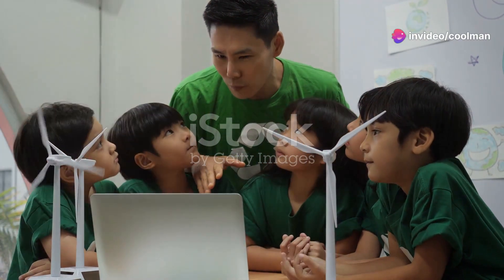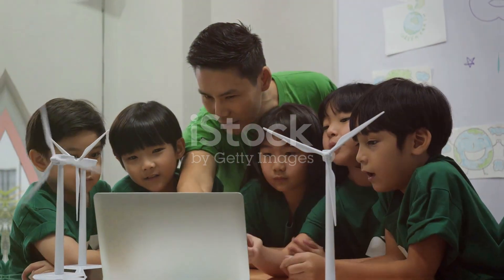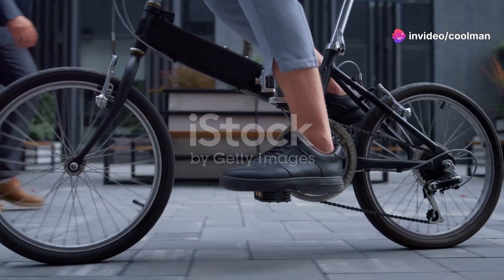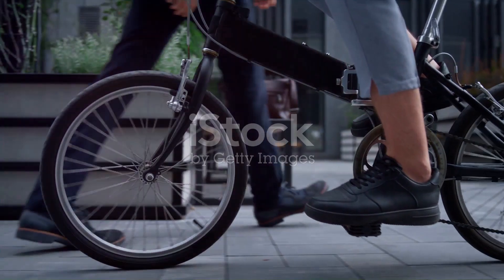The Bike Pedal Generator is also an excellent educational tool, teaching children and adults about renewable energy and sustainability. Unlock the power of pedaling. Imagine a world where every pedal stroke contributes to a greener planet. With our innovative Bike Pedal Generator, you can transform your daily exercise into a source of renewable energy.